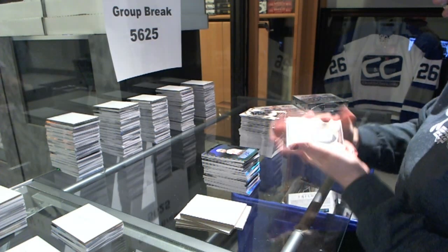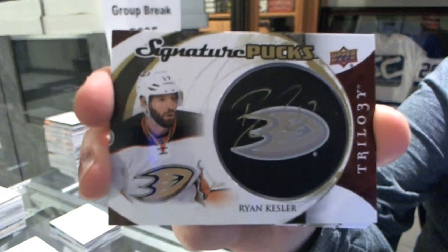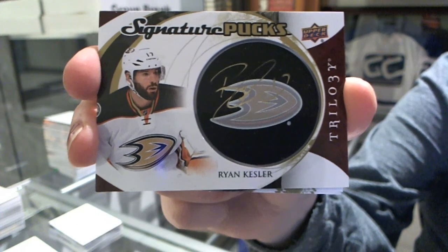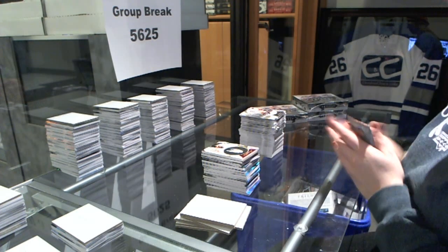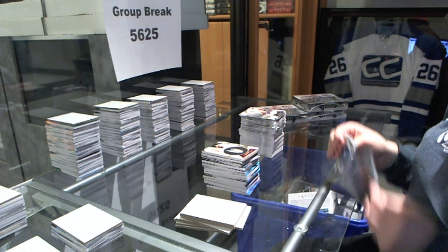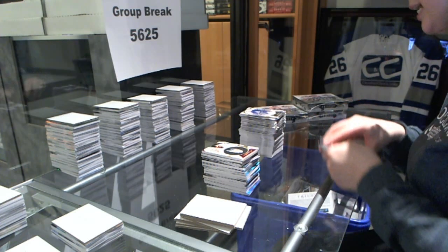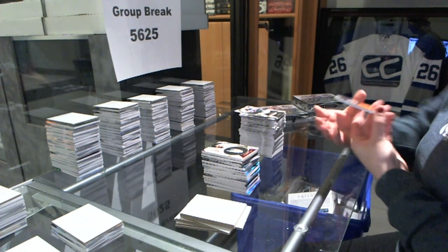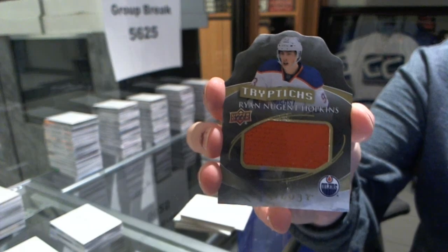We've got a signature pucks autograph for the Anaheim Ducks, Ryan Kesler. And a triptychs jersey numbered to $200 for the Edmonton Oilers, Ryan Nugent-Hopkins.